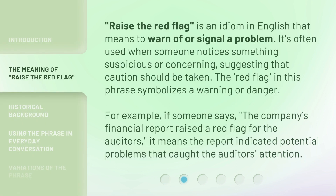Raise the red flag is an idiom in English that means to warn of or signal a problem. It's often used when someone notices something suspicious or concerning, suggesting that caution should be taken. The red flag in this phrase symbolizes a warning or danger. For example, if someone says the company's financial report raised a red flag for the auditors, it means the report indicated potential problems that caught the auditor's attention.